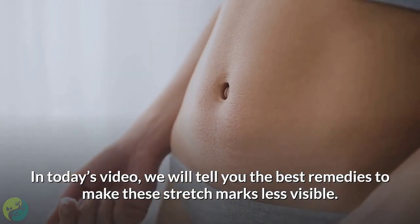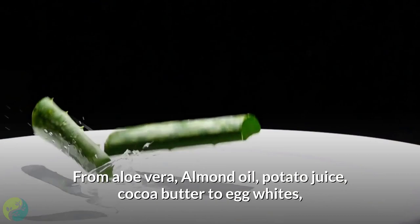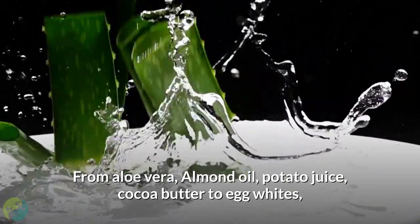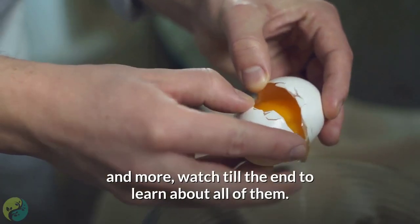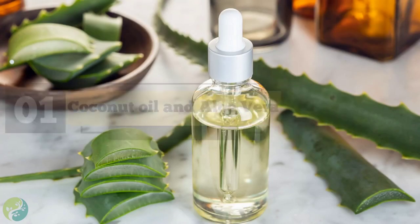In today's video, we will tell you the best remedies to make these stretch marks less visible — from aloe vera, almond oil, potato juice, and cocoa butter to egg whites and more. Watch till the end to learn about all of them.